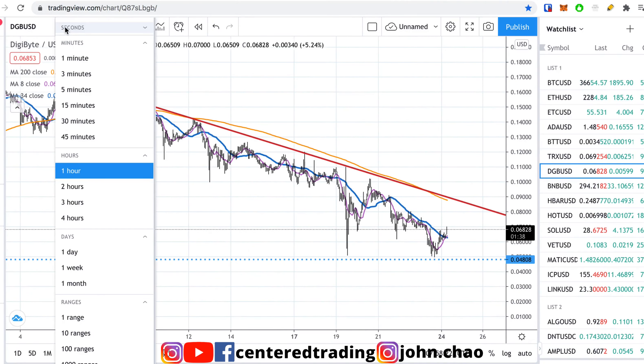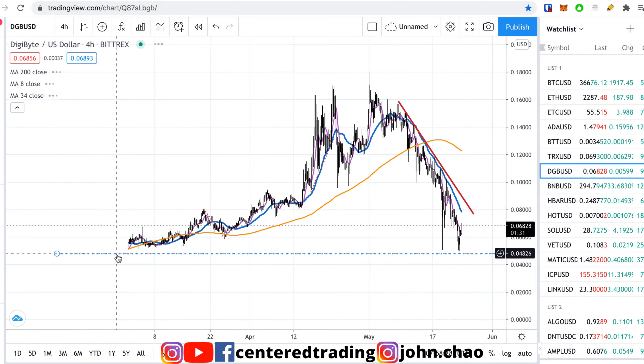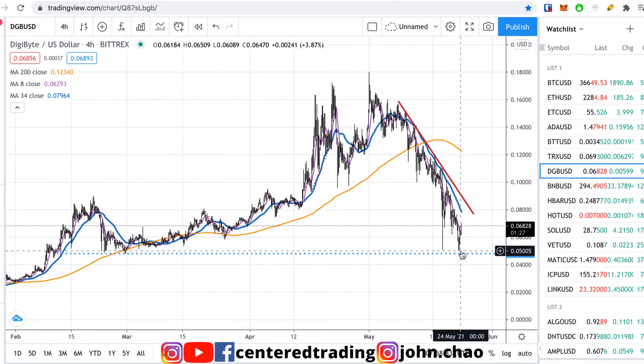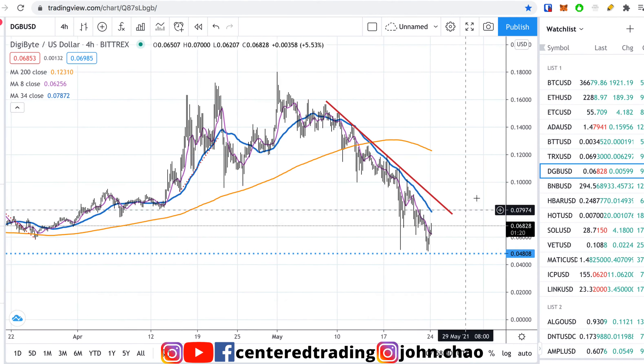We are on a one-hour chart right now, but we're going to jump back to a four-hour. You can see it's been printing a series of lower highs and lower lows. We did have this bottom that was put in back in February, right around four cents, and it came down to it again.